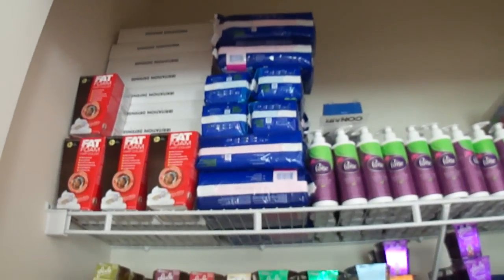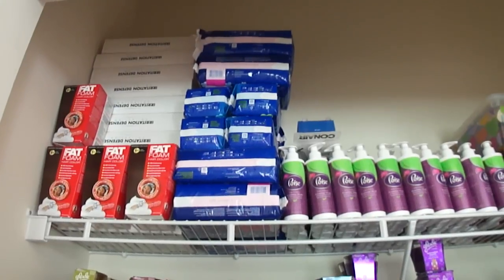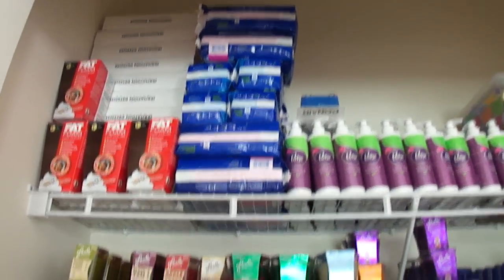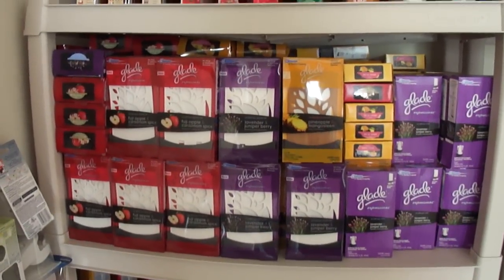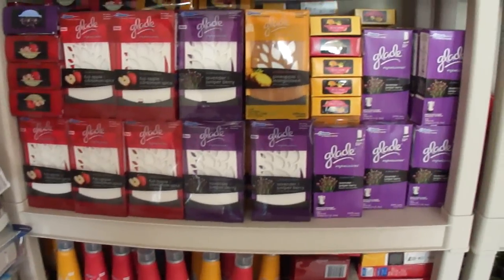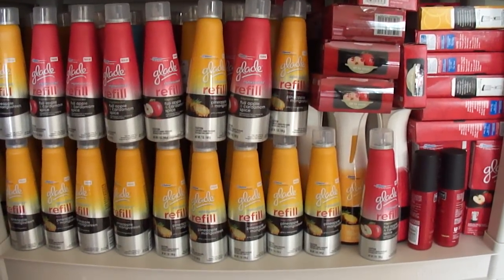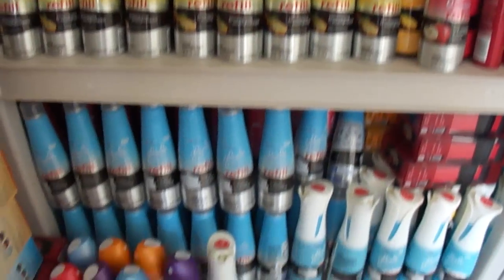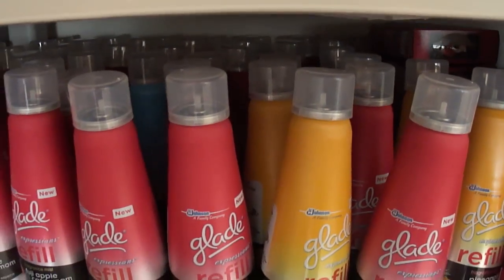Let's get started. Up here I have some hair color, Stay Free, Poise, and Gillette gift sets with Gillette Pro Glides and shave gel. I have my candles, oil diffusers and refills. In this corner I have my Glade Expressions refills and starter kits, as well as some oil diffusers. Down here I have more Glade Expressions, some aerosol sprays, and they go kind of deep in the shelf.